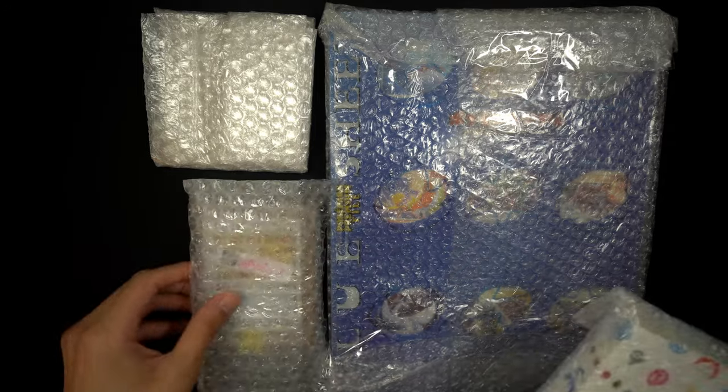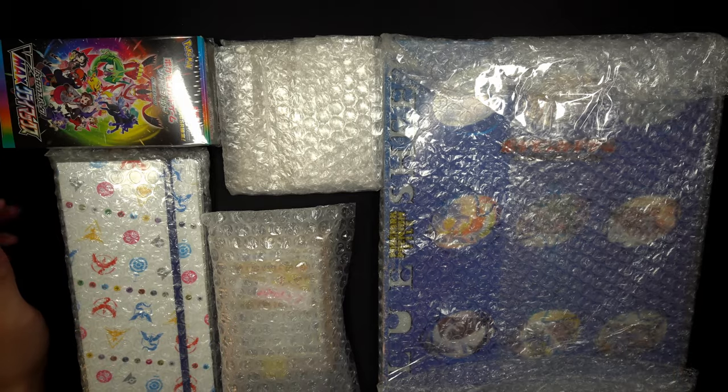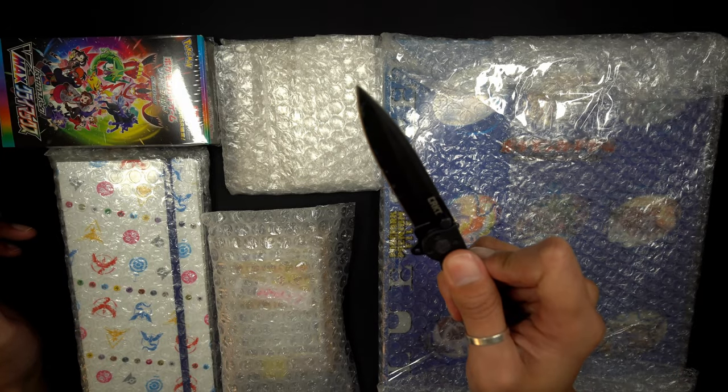Yo what's good guys, it's ShotoDraft. Hopefully everyone's doing well, and if you're new here, welcome to my channel. As you see in front of us — and also the title and thumbnail — we do have some mail from Japan, so without further ado let's see what we got.